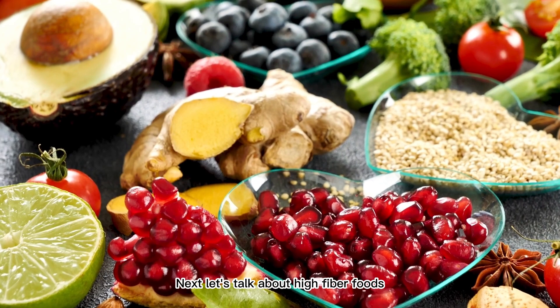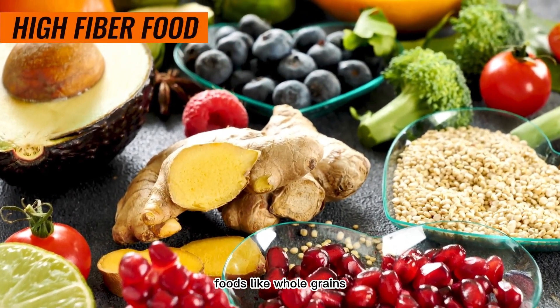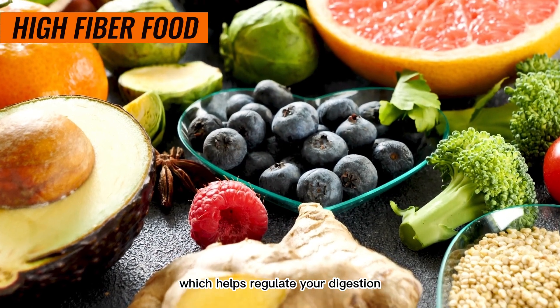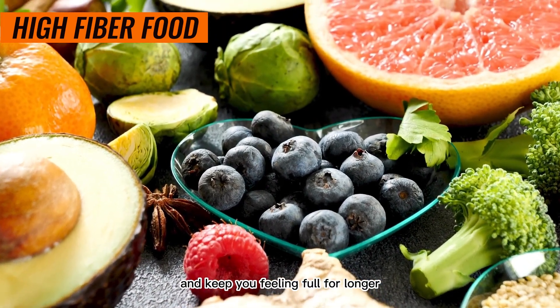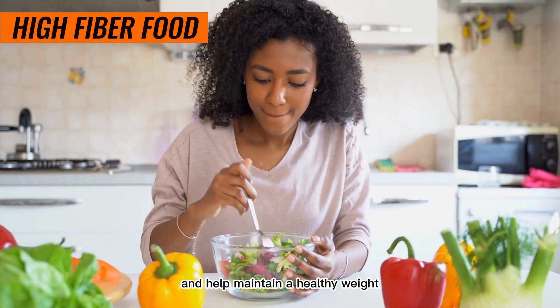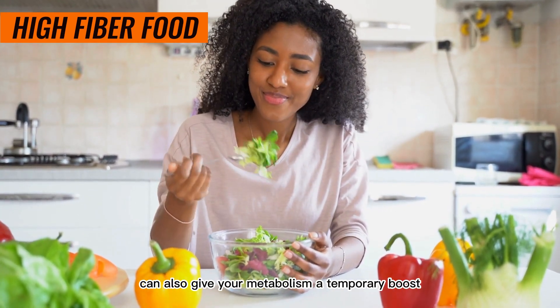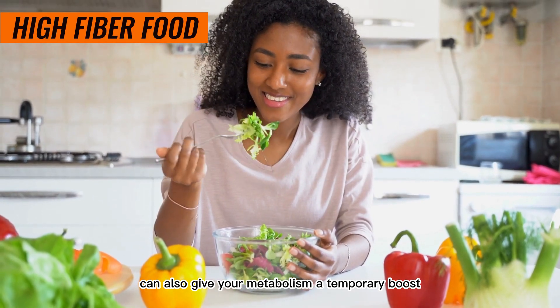Next, let's talk about high-fiber foods. Foods like whole grains, fruits, and vegetables are packed with fiber, which helps regulate your digestion and keep you feeling full for longer. This can prevent overeating and help maintain a healthy weight. Plus, the process of digesting fiber-rich foods can also give your metabolism a temporary boost.